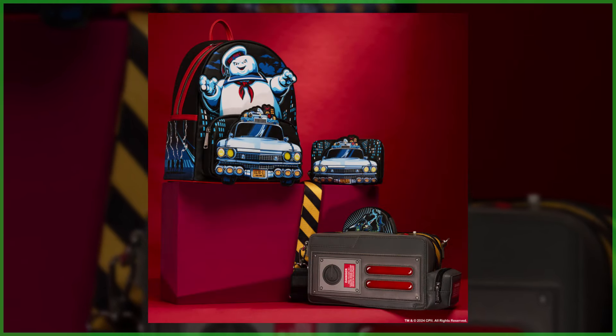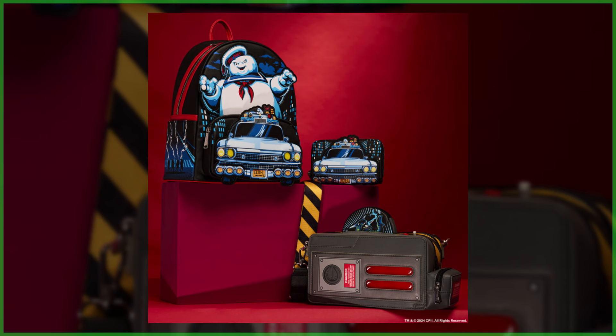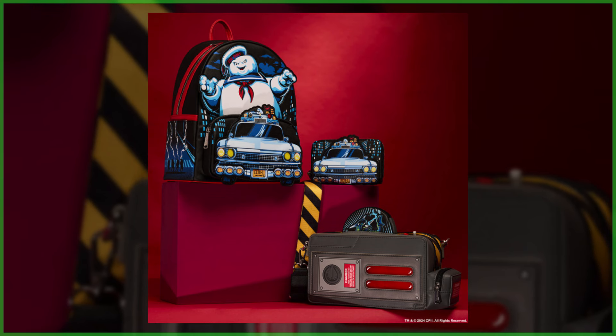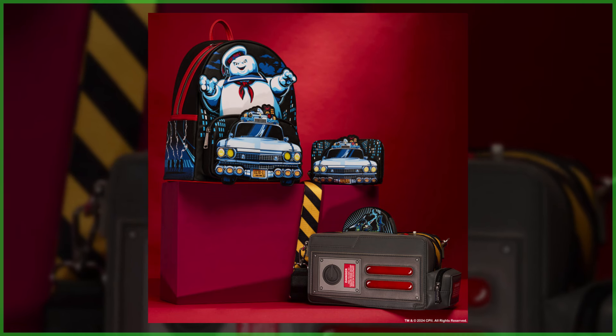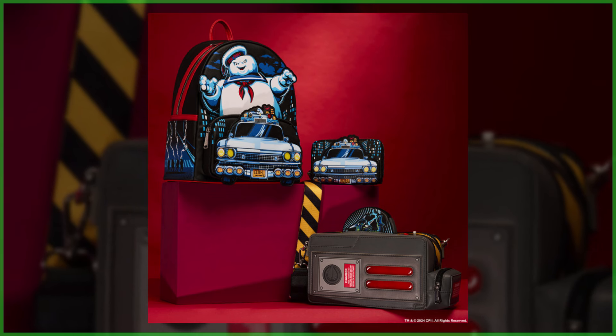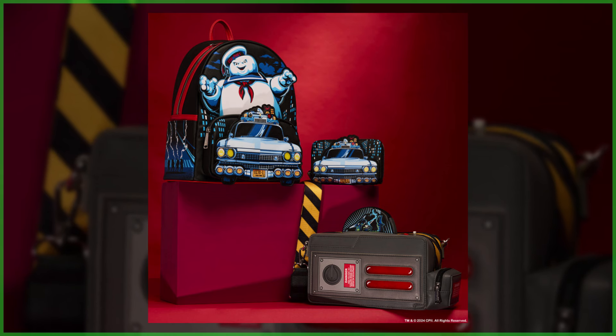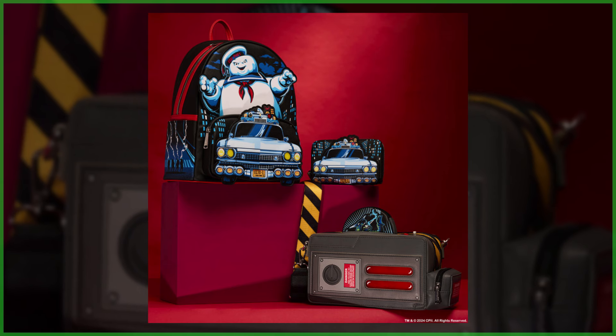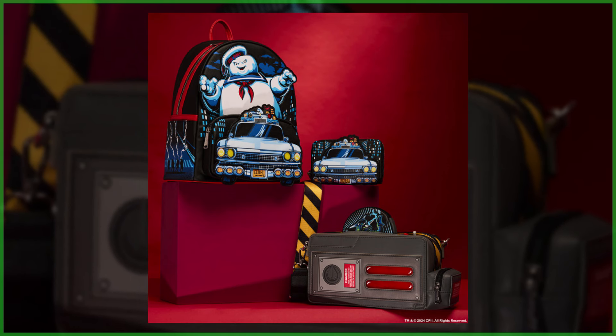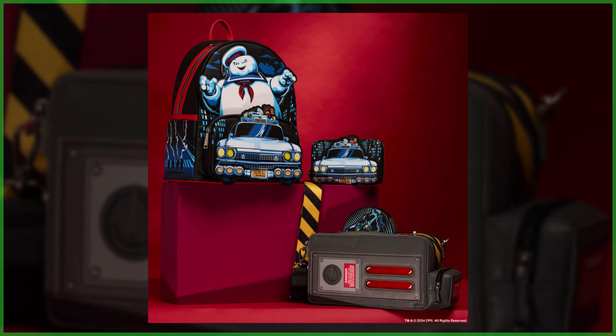If you'd like to grab the backpack, the bag, or the wallet, pre-orders are now available and expected to ship on October 1st — the pre-order link is available in this video's description. Subscribe if you'd like to join up with Ghostbusters News, check out the Patreon page — a link is also down below — and we'll see you next time.